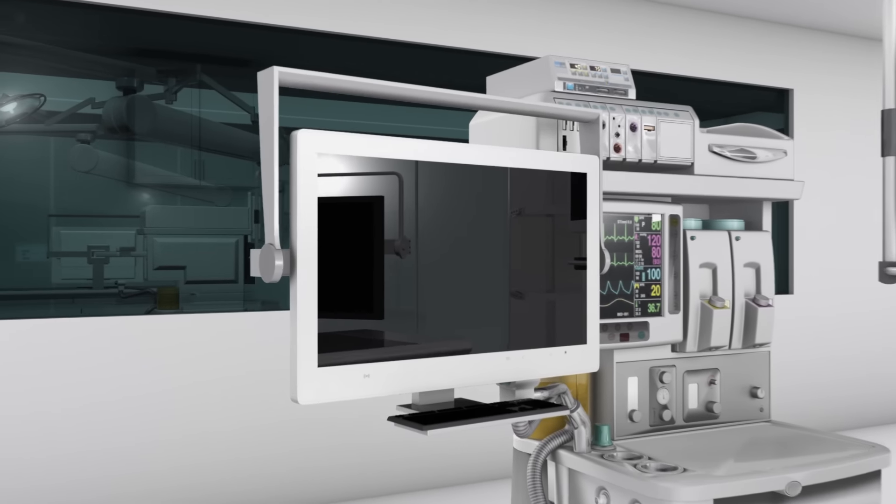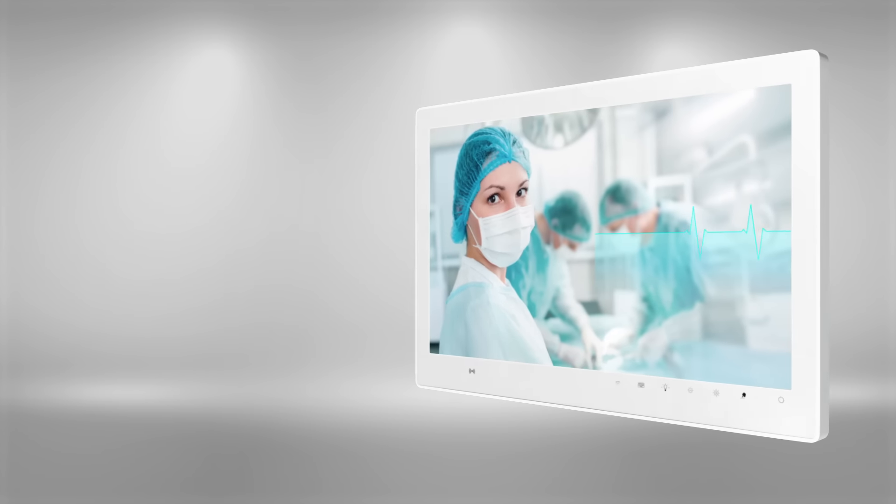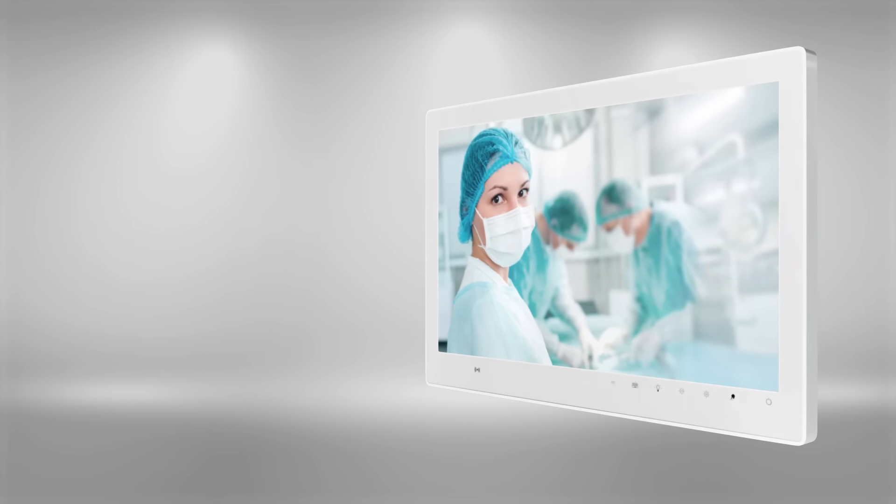We present the ADLINK MLC5 series of medical panel computers with the highest quality and all the expertly designed details you expect.